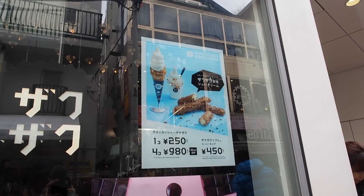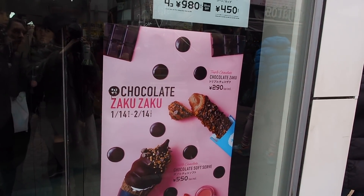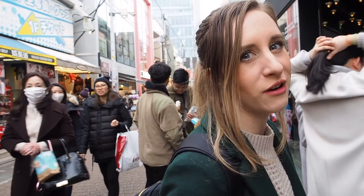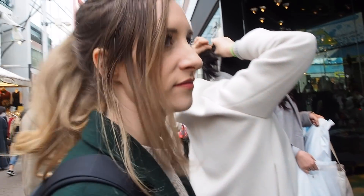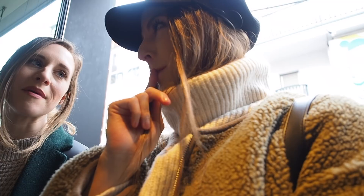Up next we're gonna get this famous thing. Are you gonna get a chocolate one? I'll get the regular one. There is a line up — we are lining up — although this isn't as bad as what it could be. Usually it's like down the street. The smell in here is amazing.